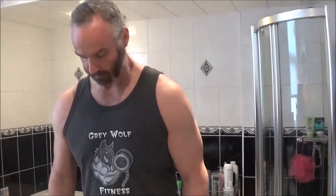Welcome to Greywolf Fitness. We're going to have a quick weigh-in and see how this carb backloading is working. I was 221 a couple of weeks ago — it's now 219.8, so that's 1.2 pounds down. Let's be exact.